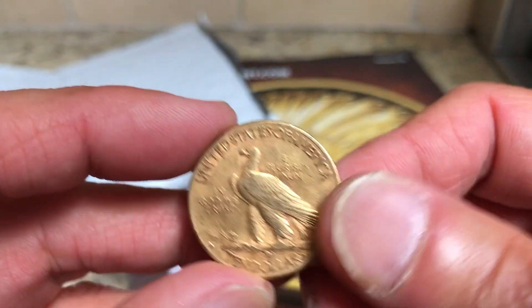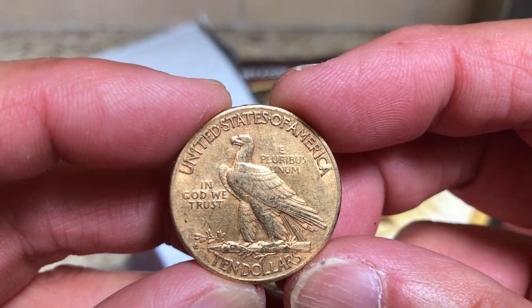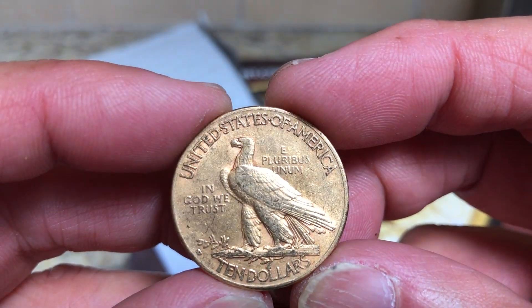It matches my 1908 St. Gaudens, so I have to go pull that out and maybe do another video. Anyway, this is extra fine condition.